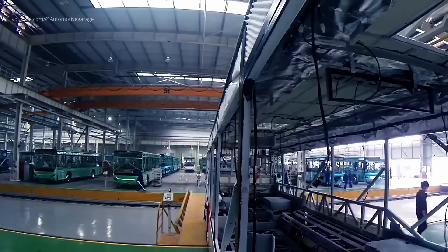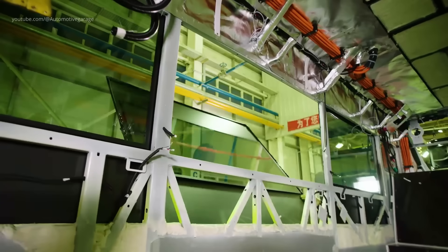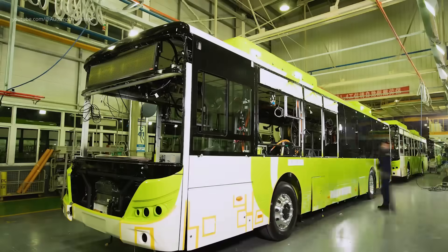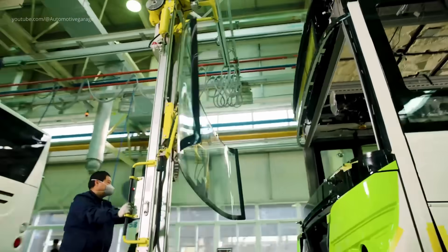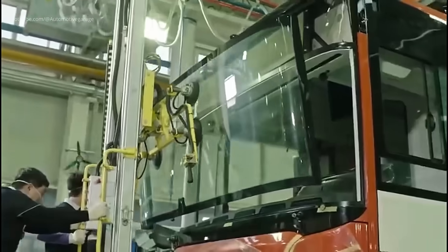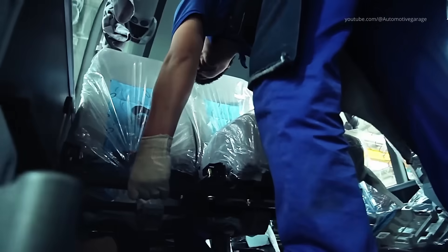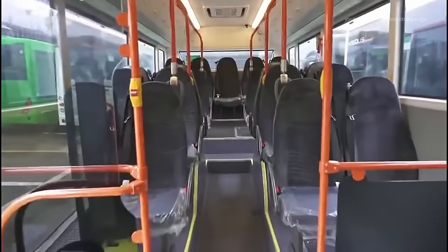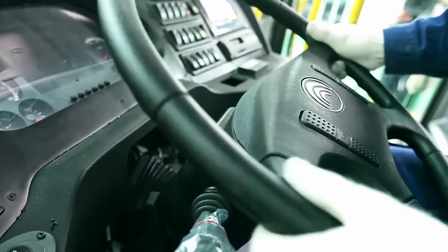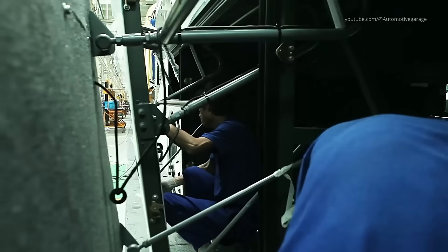The assembly line at Yutong is a marvel of modern engineering — a carefully choreographed sequence that brings together all the bus' components into a cohesive whole. Technicians install the windscreen and side windows using precision tools and fixtures. Next, the dashboard is mounted with equal measures of precision and care. The interior assembly is a complex, multifaceted process.